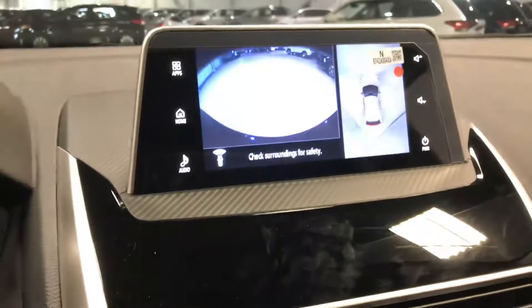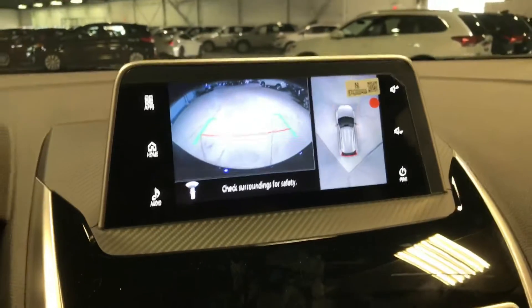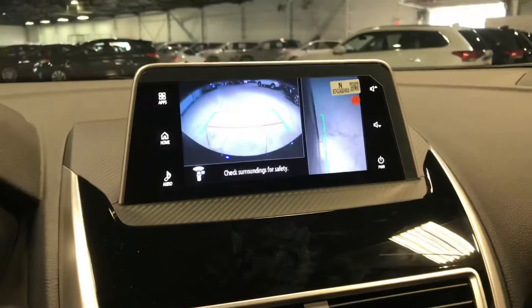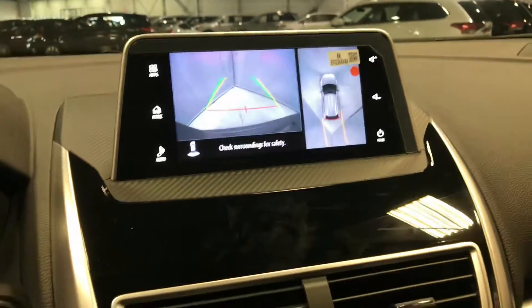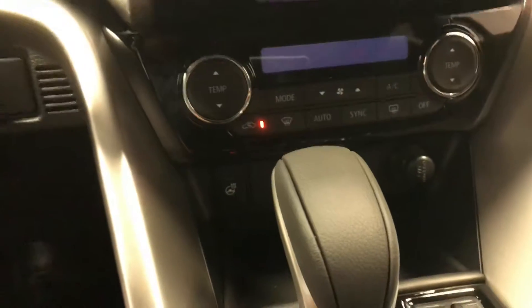Going over to the middle, you have a high definition center touch display that also has Android Auto and Apple CarPlay. On your steering wheel, when you click this little button, it'll actually bring up a 360 surround view camera with smart lining of the wheels. It has the front camera, can bring up the right-hand side camera if you're parallel parking to avoid scraping your wheels, and when you pop into reverse you get the full wide-angle rear view camera or click the button again for the top-down view.